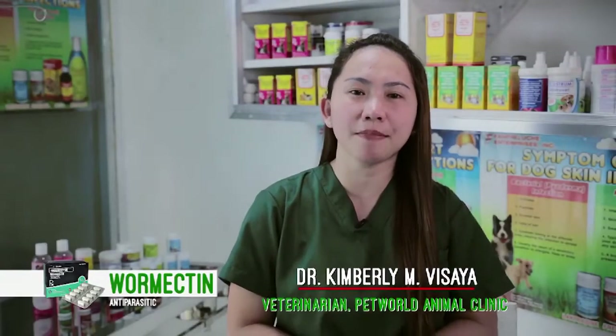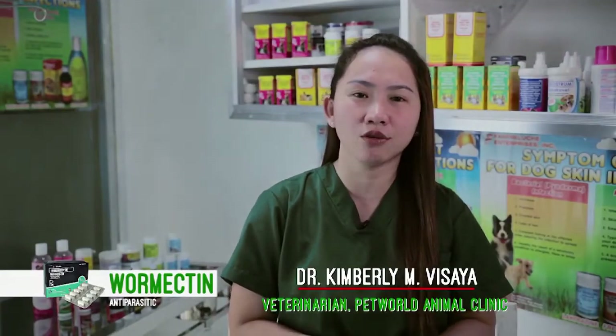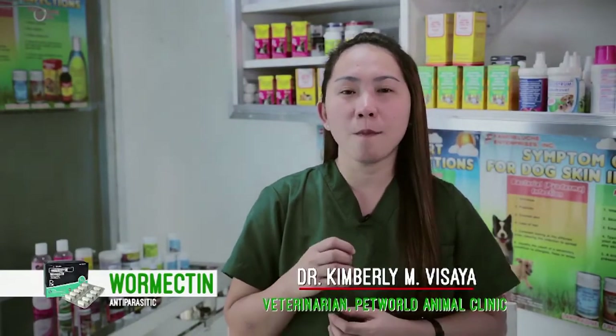Para po sa mga pet owners, kailangan lang po natin panatilihin na malinis po ang ating lugar para hindi po pamugaran ng mga insekto na nagdudulot ng heartworm sa ating aso. And kailangan din po natin regularly na dinadala ang ating mga hayop sa pinakamalapit na vet clinic.